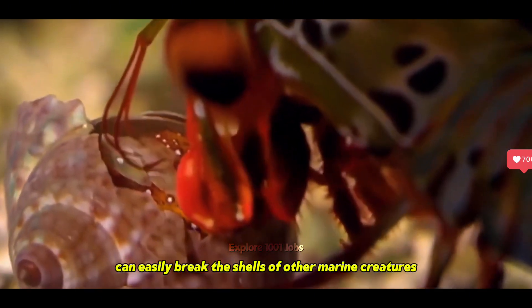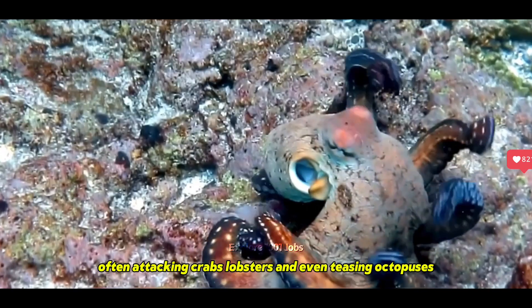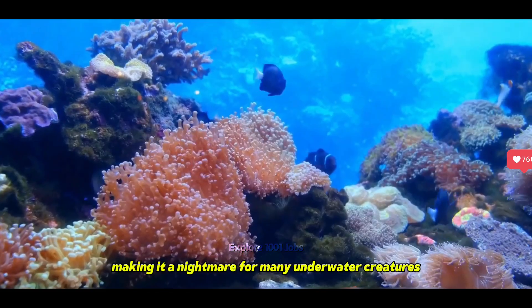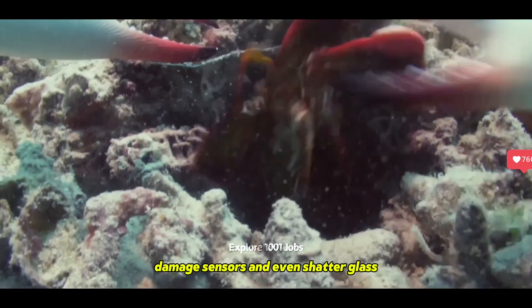With this strength, the mantis shrimp can easily break the shells of other marine creatures to get to the meat inside. It has a playful temperament, often attacking crabs, lobsters, and even teasing octopuses, making it a nightmare for many underwater creatures thanks to its powerful claws. Some experiments show that mantis shrimp can easily break human fingers, damage sensors, and even shatter glass.